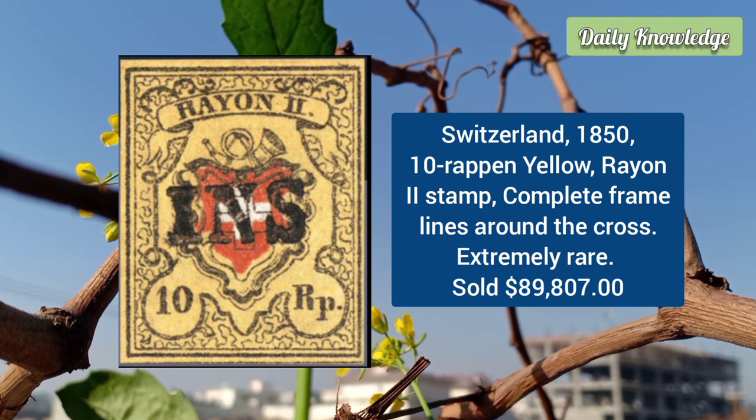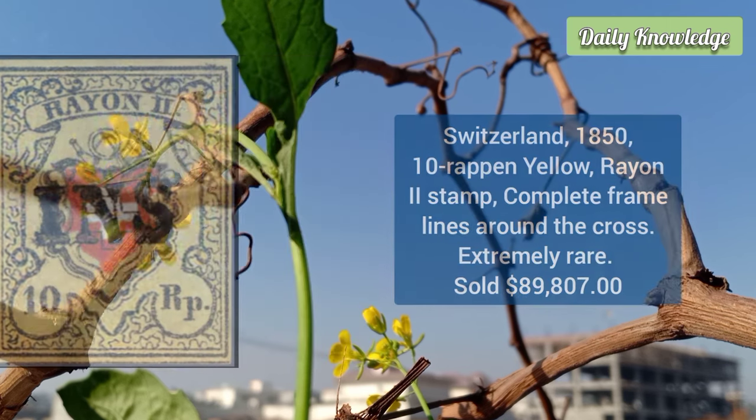From Switzerland: the 10 rappen yellow rayon tooth stamp with a complete frame around the cross, from 1850. The variety with complete frame lines is truly unique, with only a couple of authenticated examples known.